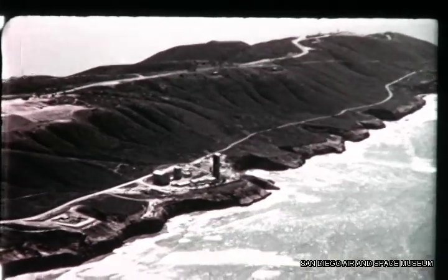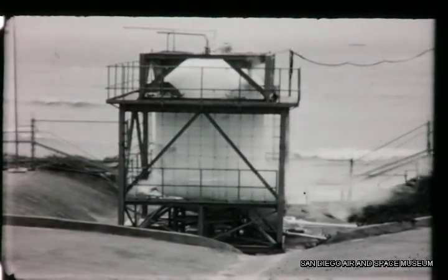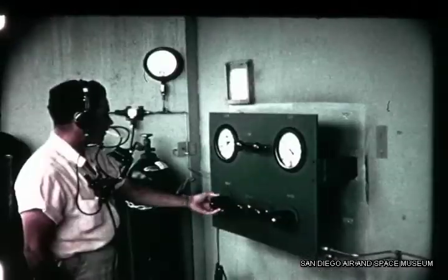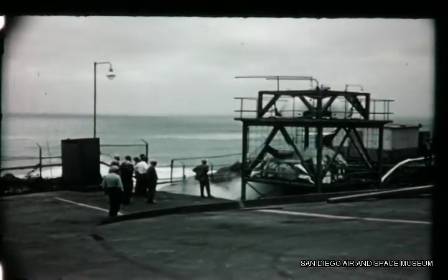Components and system testing forms a vital link between design and production. Here, the C-series liquid oxygen tank bulkhead undergoes a burst test. Liquid nitrogen is substituted for liquid oxygen, and the tank is pressurized to its limits. The amount of burst pressure is recorded, and the resultant damage is examined to find flaws, if any, in construction.